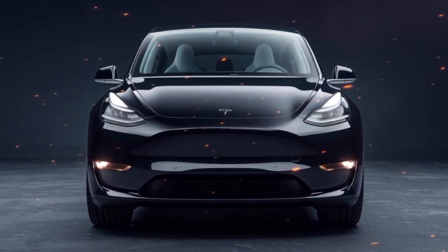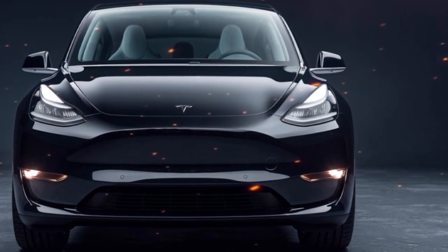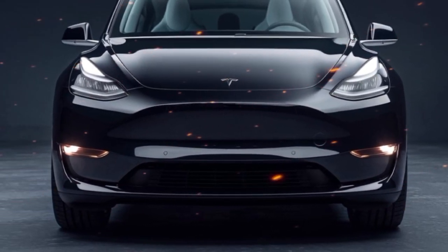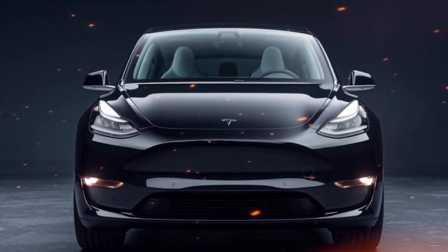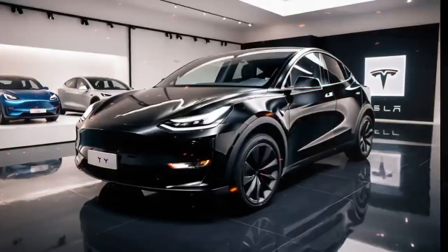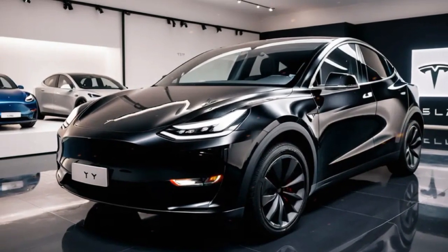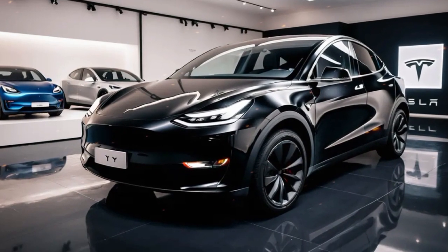Tesla has also made strides in enhancing the driving experience with features like Autopilot and full self-driving (FSD) capability. Autopilot assists with steering, acceleration, and braking, while FSD offers more advanced functionalities, including automatic lane changes, highway navigation, and self-parking. Although regulations may vary by region, these features represent a glimpse into the future of autonomous driving.